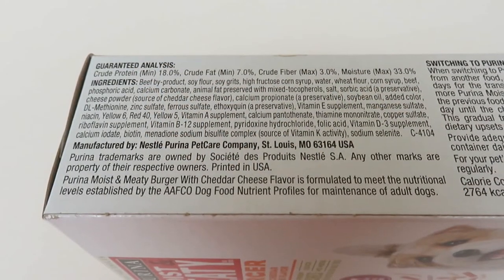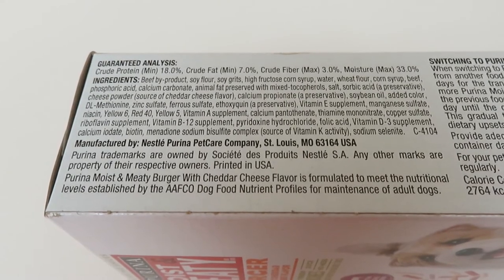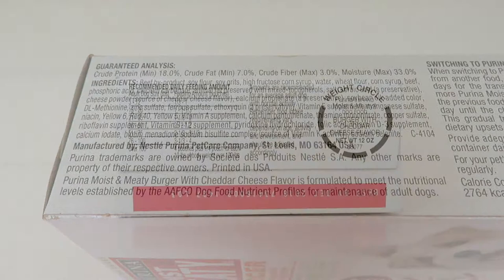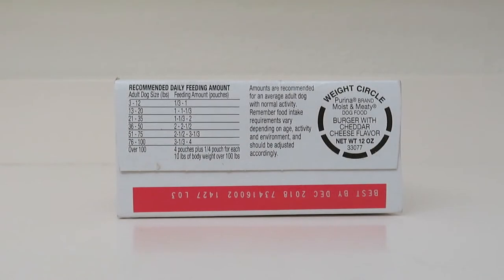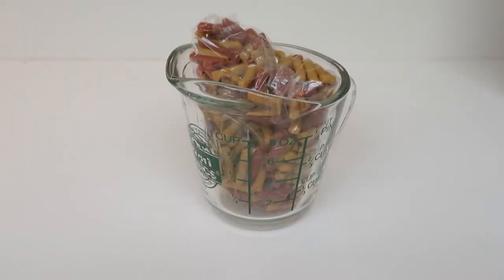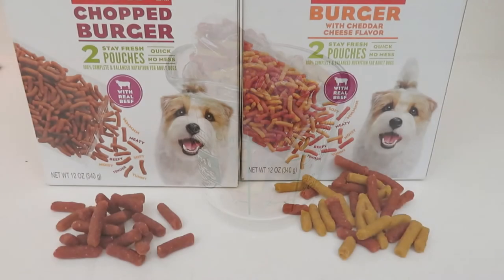If you look on the box you can find the nutritional analysis and the ingredients. It meets the nutritional needs of adult dogs. Check out the package for the recommended daily feeding amount according to the size of your dog. You can see that each pouch holds about one cup of soft food.